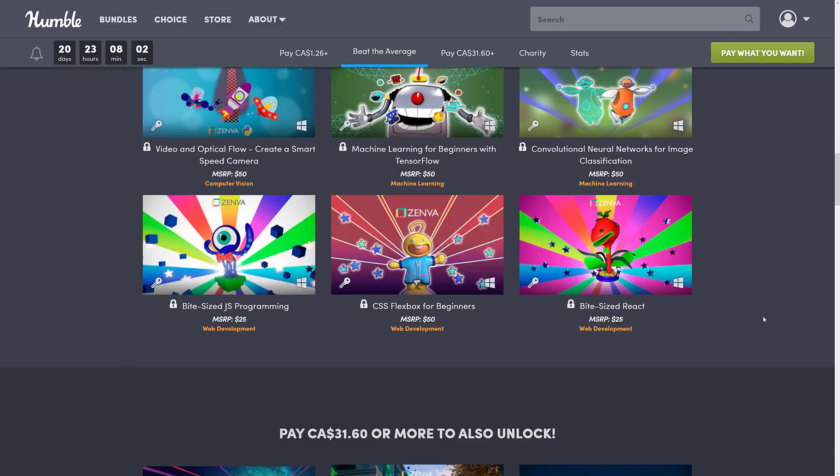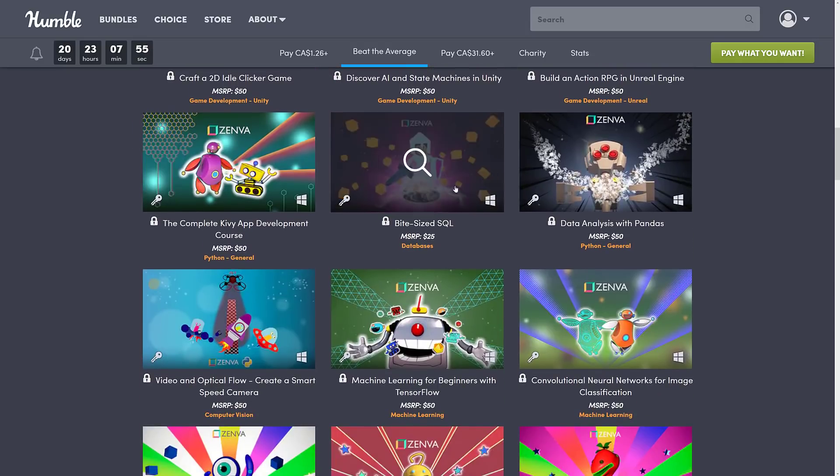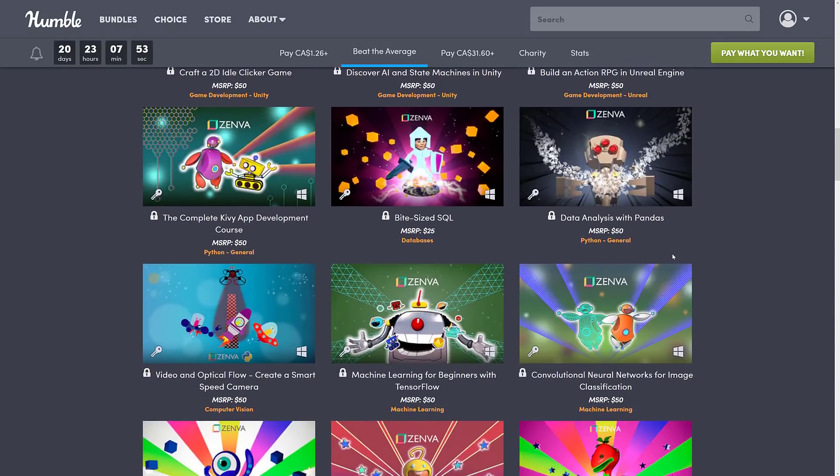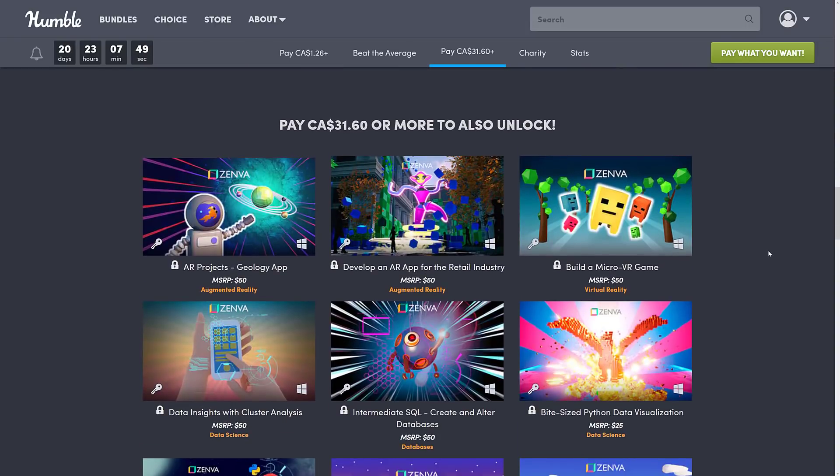There's a weird mix of things going on there — I don't know that there's a lot of overlap between people creating idle clickers and doing data analysis with Pandas, but okay. That's the middling tier, and then we go to the very top tier, $31.60 Canadian, also known as $25 US.